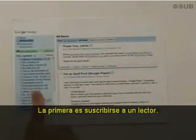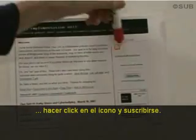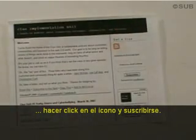A quick recap — there are two things you need to do. Number one: go sign up for a reader. Number two: go to your favorite websites, click on the icon, and subscribe.